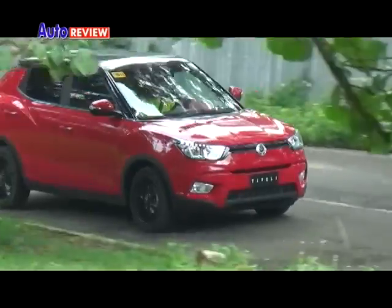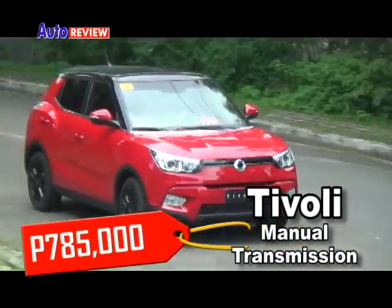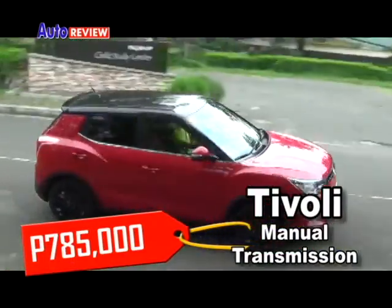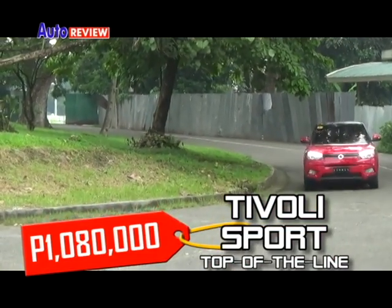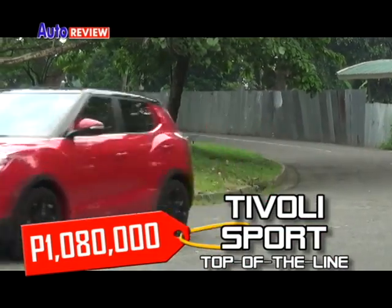Prices range from 785,000 pesos for the manual transmission Tivoli to 1,080,000 pesos for the top-of-the-line Tivoli Sport R.